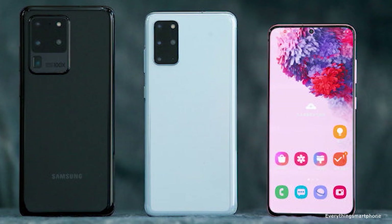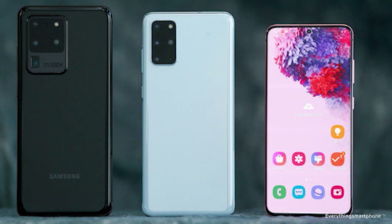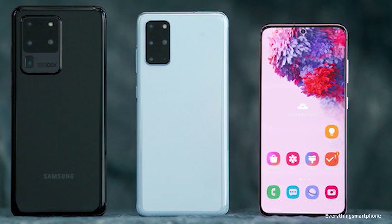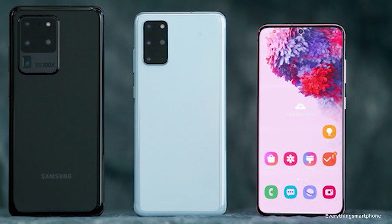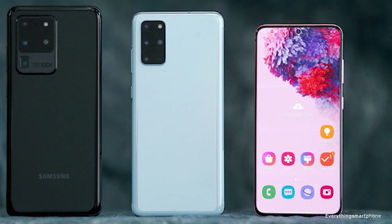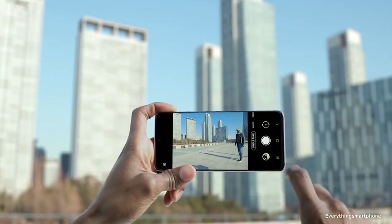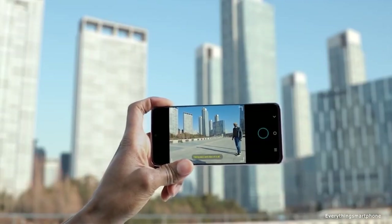Another version for the USA is available with a Snapdragon 865 processor and Adreno 650 GPU. It has 8GB of RAM with 128GB of internal storage. The phone supports memory expansion up to 512GB via a microSD card.